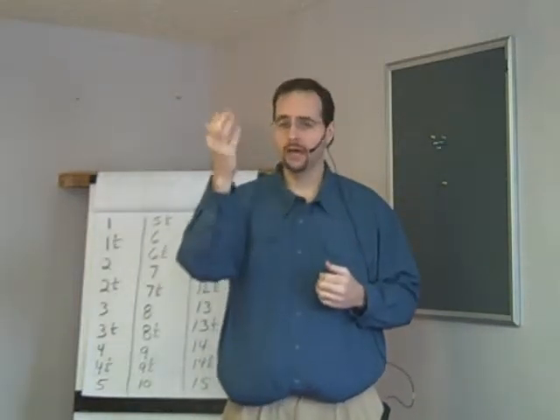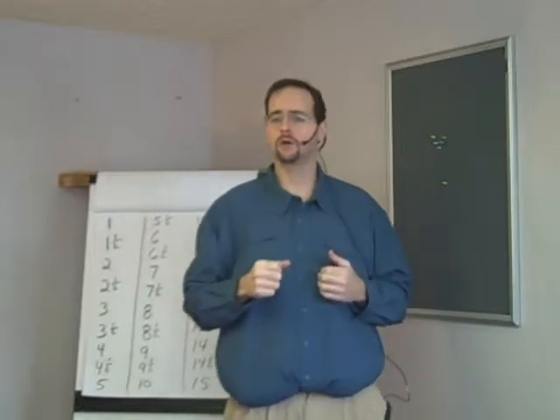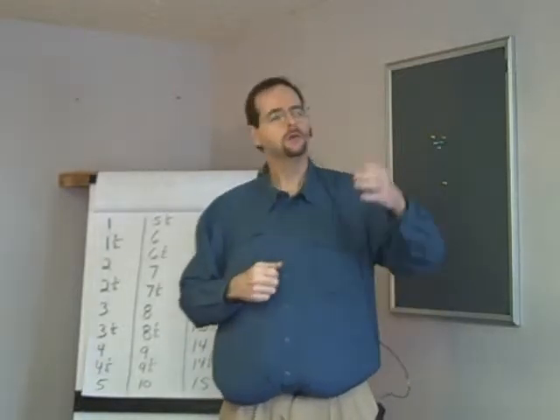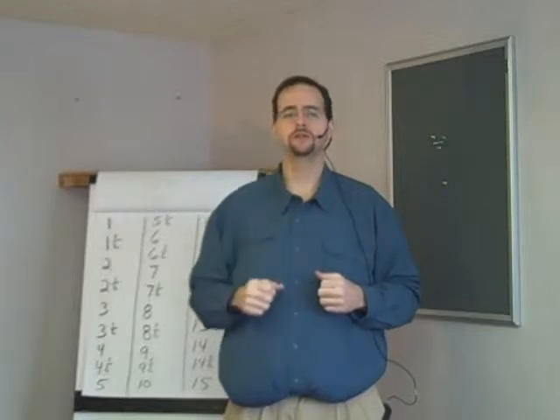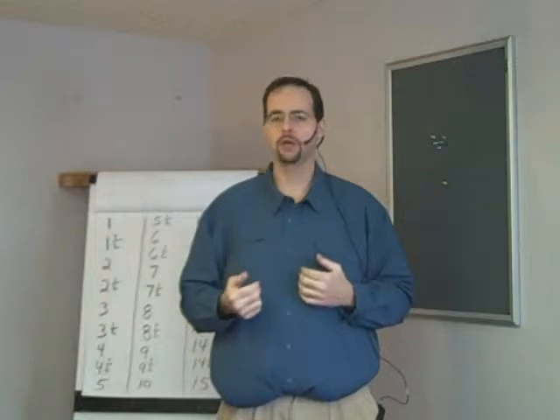Twenty and a half, twenty-one, twenty-one and a half, twenty-two, twenty-two and a half, twenty-three, twenty-three and a half, twenty-four, twenty-four and a half, twenty-five. 25 and a half, 26, 26 and a half, 27, 27 and a half, 28, 28 and a half, 29, 29 and a half, 30.